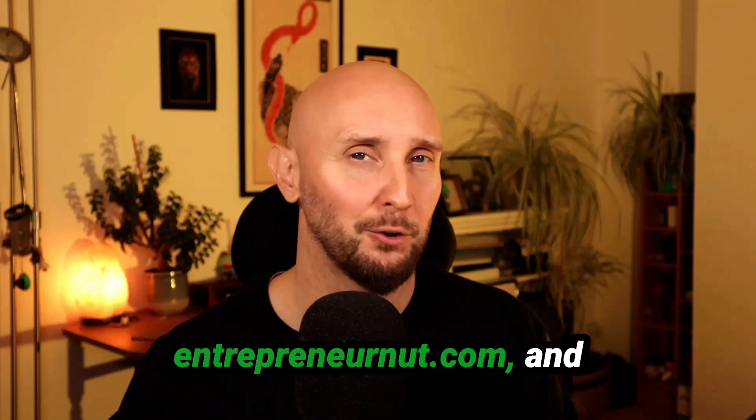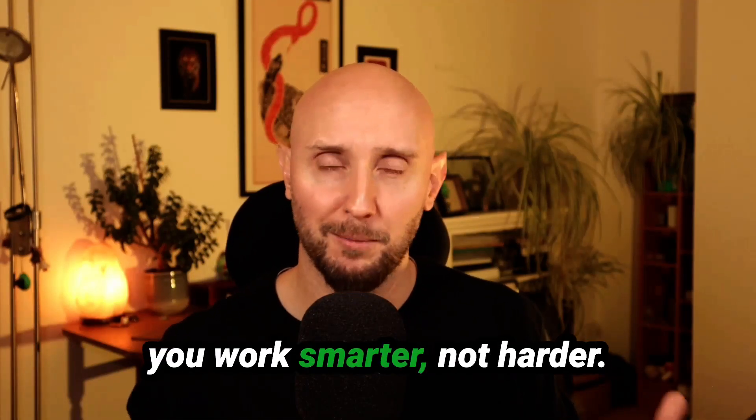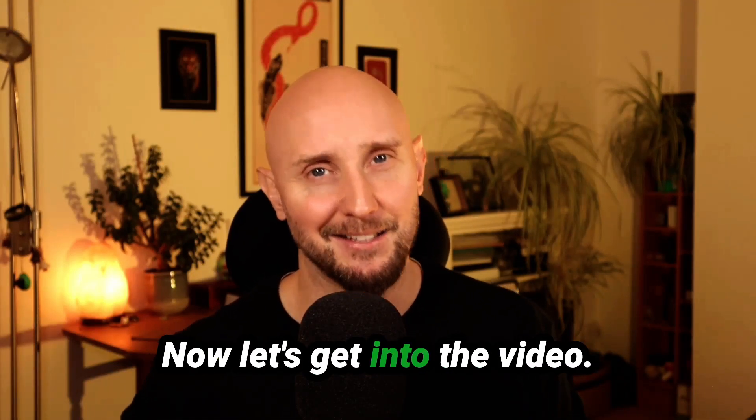Hi, my name's Steve from EntrepreneurNut.com, and on this channel I share tips, tools, and strategies to help you work smarter, not harder. Now let's get into the video.